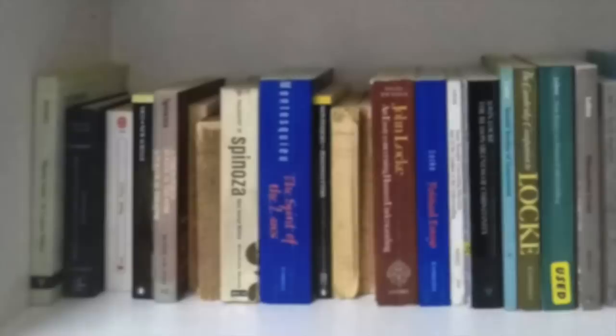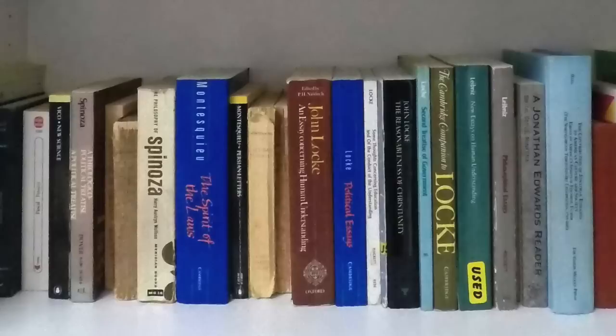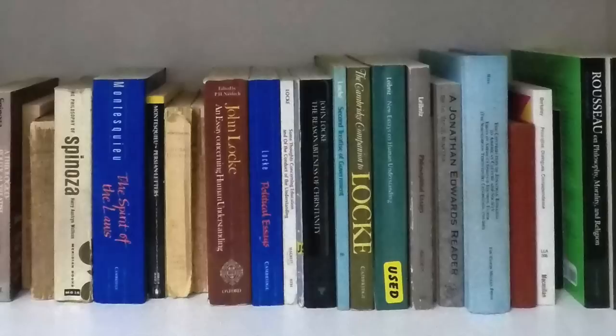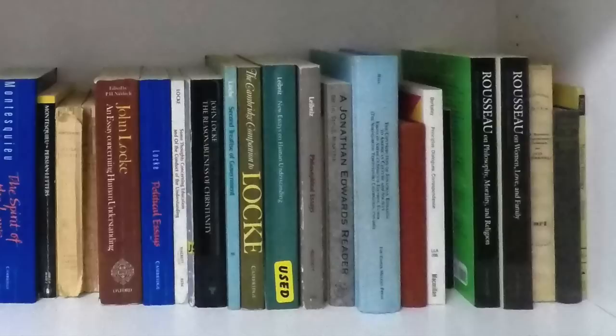This shelf is thoroughly early moderns: a little bit more of Hobbes, some Pascal, and then we get into Spinoza, some Montesquieu, some John Locke — actually quite a lot of Locke; I used to really focus on him quite a bit. Then Jonathan Edwards, great American philosopher very influenced by Locke, Bishop Berkeley, and we get into Jean-Jacques Rousseau.